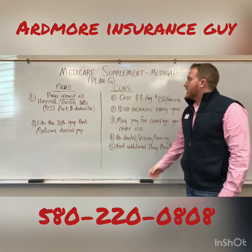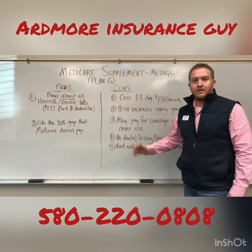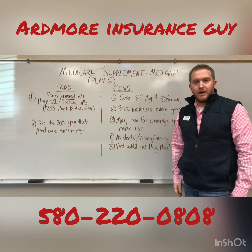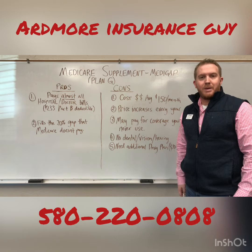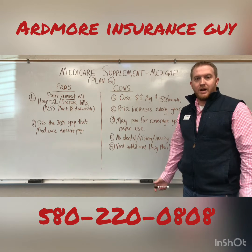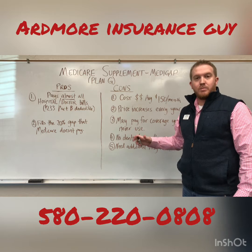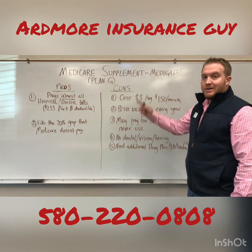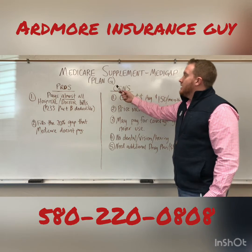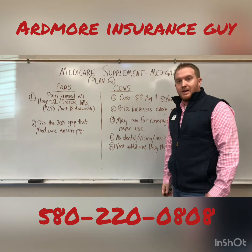What we usually try to talk about is Plan G — it's the easiest to understand and probably the most popular Medicare supplement. In my previous video, we talked about how Medicare works and why it's not enough. It doesn't cover everything and basically leaves you with that extra 20% of the hospital bill. So Plan G is the most popular, most expansive Medicare supplement you can get.